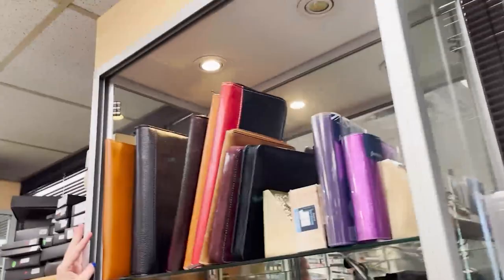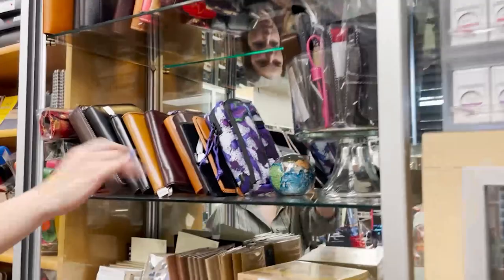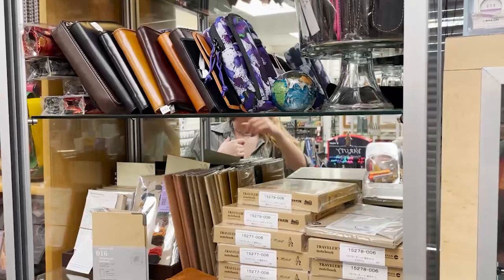Over here we have a bit of a mixed shelf. We have some pen cases up here from Yak Leather, which is our brand, and also Aston Leather. And then we have some pen cases and sleeves from Rickshaw, Tasha wrap sleeves, and again Yak and Aston Leather.